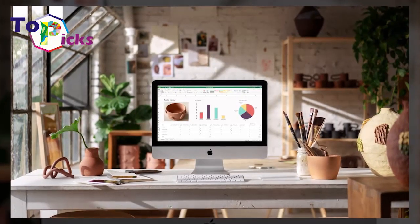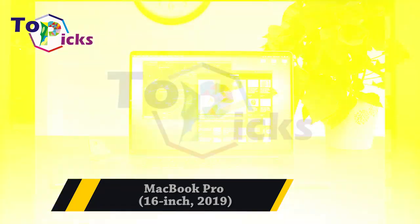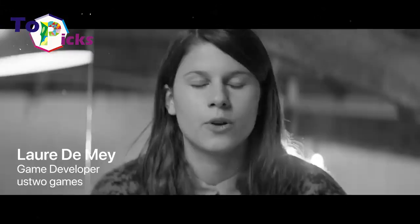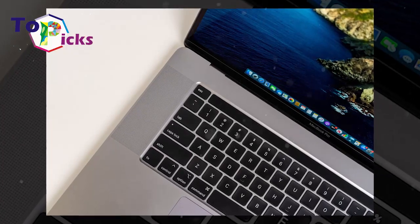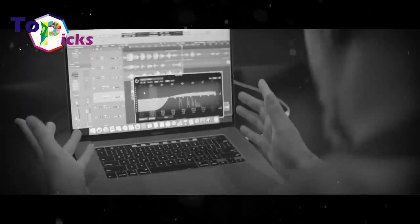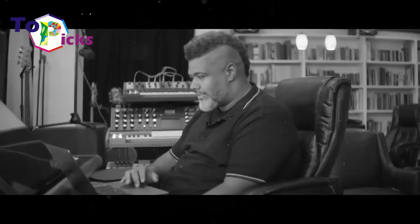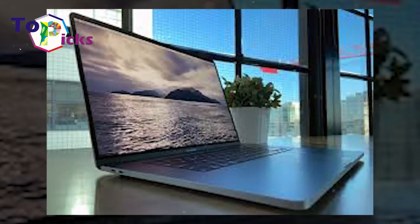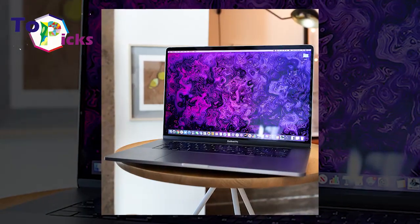MacBook Pro 16-inch 2019. This 16-inch MacBook Pro is thin, light, and slick — perfect for people with high mobility. It comes with a practical body, great display, amazing speakers, and a much better keyboard compared to previous models. It is one of the best MacBooks for professionals who work in the creative industry.